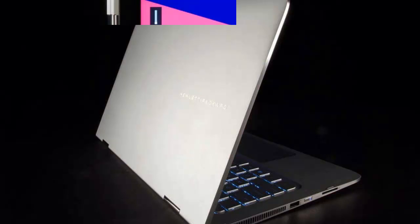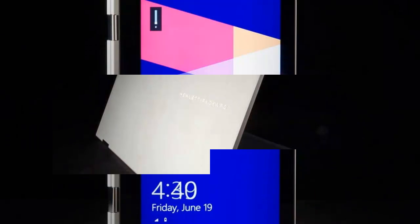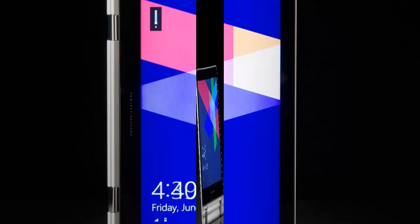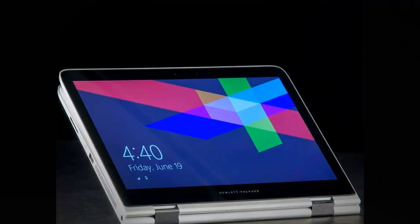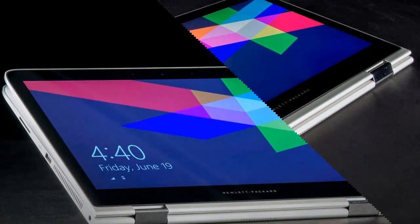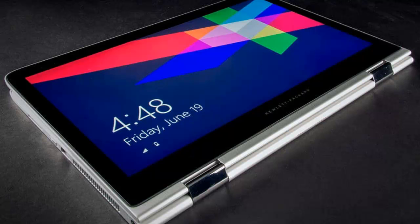It's easy to see why the system deserves attention. Our review model, a mid-range version, offers a Core i5-5200U processor, 8GB of RAM, a 256GB solid-state drive, and a 13-inch 1080p display — all for $1,000. That puts it in league with the best Windows machines.